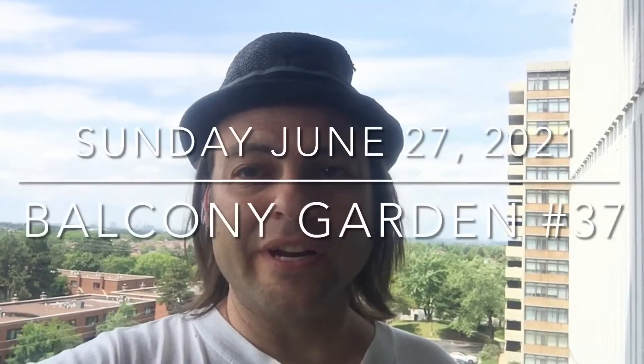It is Sunday, June 27th, 2021, and here's the last balcony garden update for June 2021.